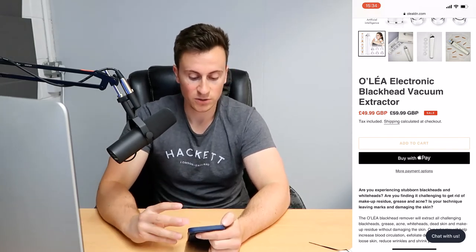Two things stick out to me in this section. Number one is the default 'tax included, shipping calculated at checkout' — I don't like this. The mention of taxes will confuse your customers and put them off. Get rid of it altogether, or replace it with something positive to encourage a purchase, like 'free shipping on this product' or a discount code.